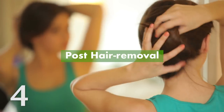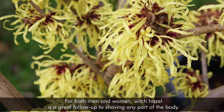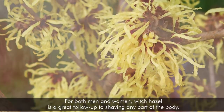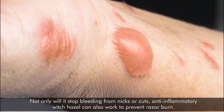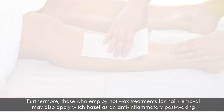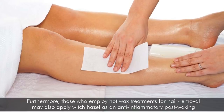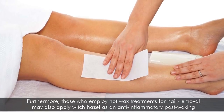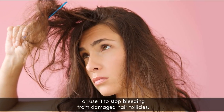4. Post Hair Removal. For both men and women, witch hazel is a great follow-up to shaving any part of the body. Not only will it stop bleeding from nicks or cuts, anti-inflammatory witch hazel can also work to prevent razor burn. Furthermore, those who employ hot wax treatments for hair removal may also apply witch hazel as an anti-inflammatory post-waxing, or use it to stop bleeding from damaged hair follicles.